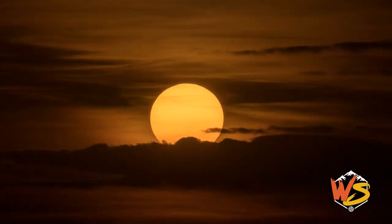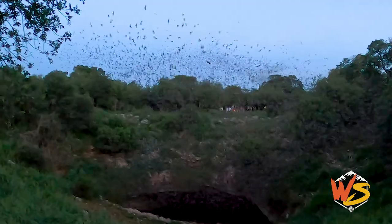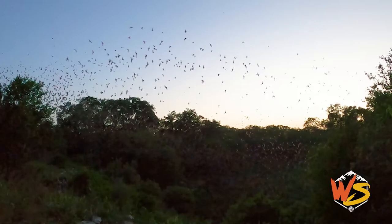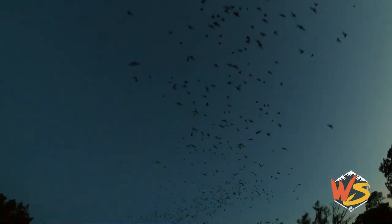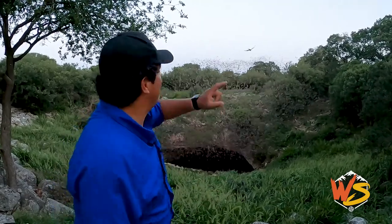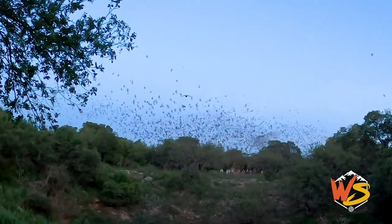Get ready to see a spectacle unlike anything you've ever seen before. The emergence is happening right as we're speaking, and as you look behind me, 20 million Mexican free-tailed bats are about to make their way almost 60 miles from here. In one night, these animals can make a round trip. Take a look at this hawk — look at the predators flying in to take out a few of these bats.